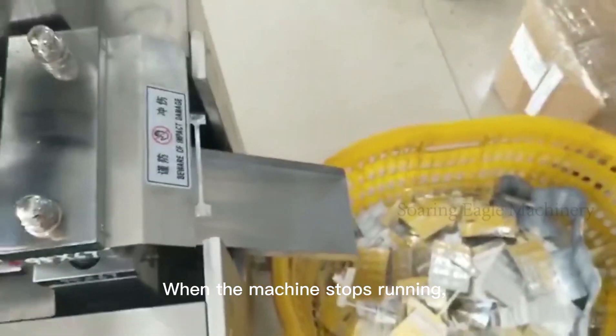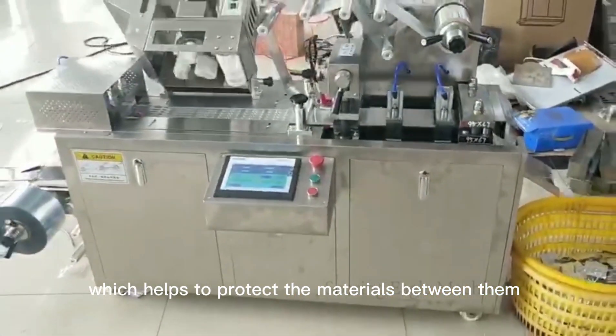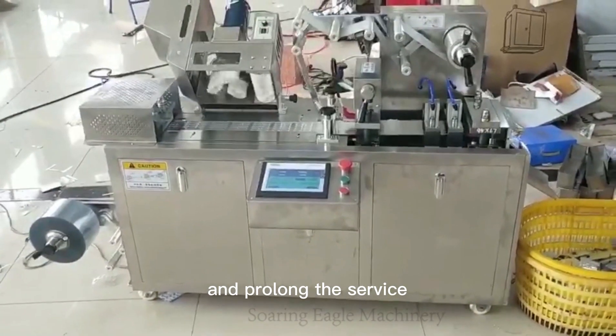When the machine stops running, the molds are automatically separated, which helps to protect the materials between them and prolong the service life of the machine.